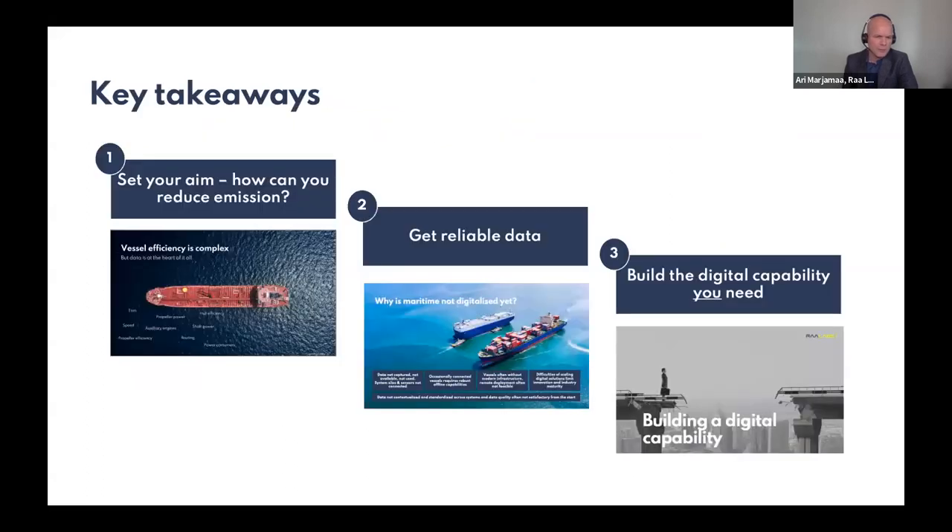To sum up: reducing emissions is a multifaceted and complex exercise, but access to quality data from your operations gives you a leg up in optimizing performance. You can get data in a stepwise and controlled fashion using experienced suppliers and a clear roadmap. But you will get nowhere without the digital capabilities and people internally who can turn data into insights and make change happen. That's the critical success factor you need to make your ambition of leveraging data to reduce emissions come true.